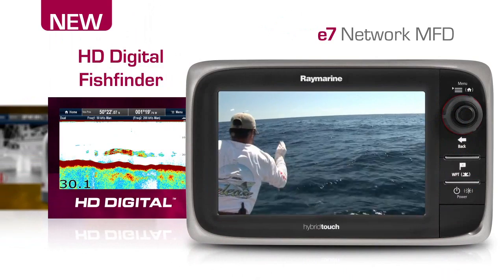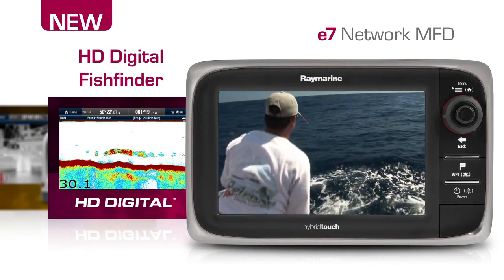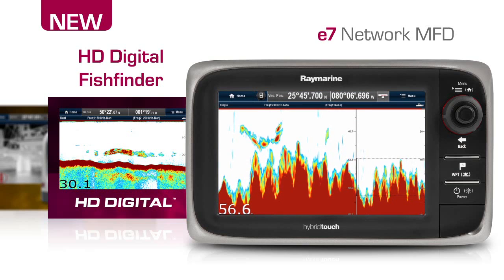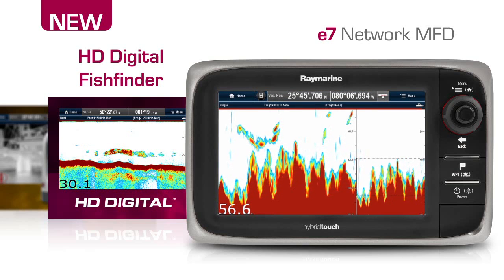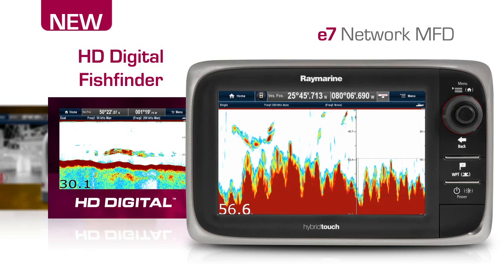A serious weapon in the hunt for fish, the E7D combo is equipped with a built-in HD digital sonar. Feared by all species of fish, the E7D targets them precisely and depicts bottom structure with amazing clarity.